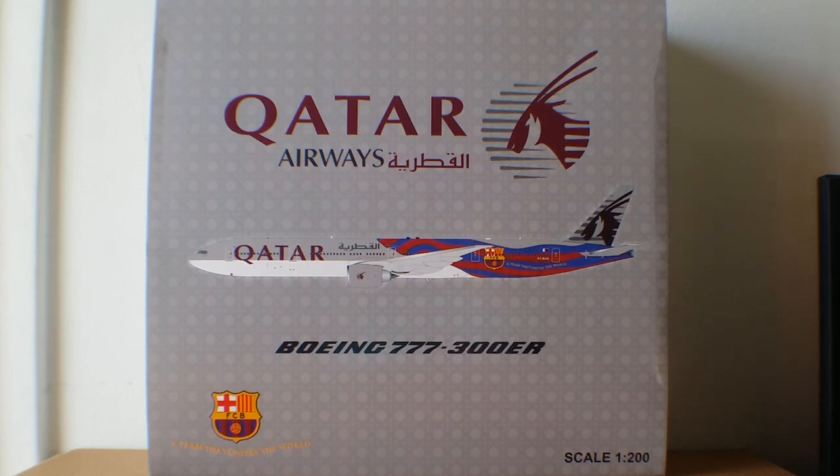Qatar Airways is one of nine carriers to earn the prestigious honor of maintaining a five-star rating according to the international airline review firm SkyTrax magazine. Cathay Pacific based out of Hong Kong, All Nippon Airways based out of Tokyo Japan, Singapore Airlines based out of Singapore, Asiana Airlines based out of Seoul South Korea, Hainan Airlines based out of Beijing China, Garuda Indonesia based out of Jakarta Indonesia, Eva Air based out of Taipei Taiwan, and Etihad Airways based out of Abu Dhabi United Arab Emirates are the other carriers to maintain this honor.